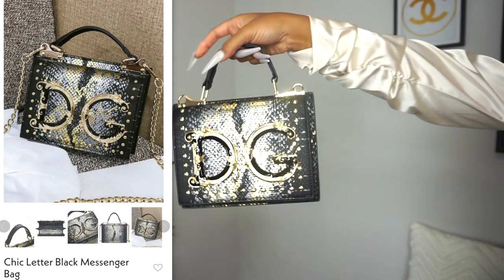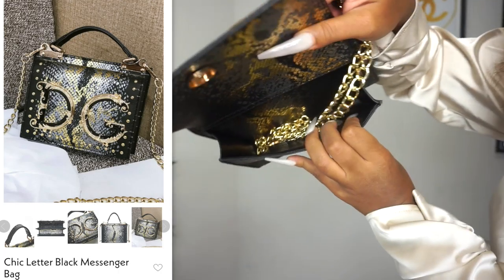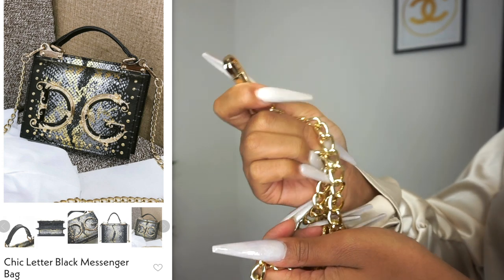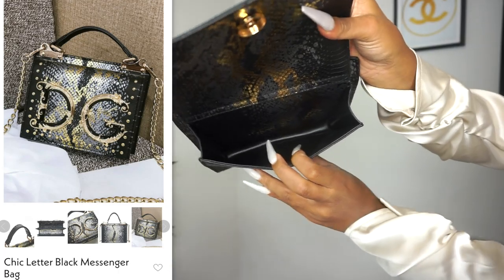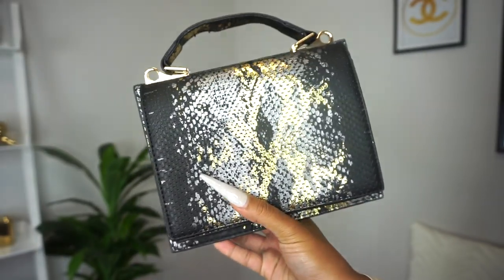For some odd reason this clip got deleted, so I'm adding this in with a voiceover. This is supposed to be a D&G — Dolce & Gabbana — dupe. It does come with a chain, but I'm probably not going to wear it with the chain. The bag has two-sided pockets but you won't fit much in it — think of it as a two-sided clutch. It's really really cute and I'm going to get a lot of wears out of it because, you know, it has black in it.